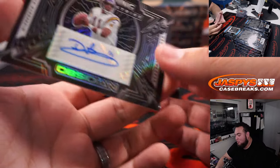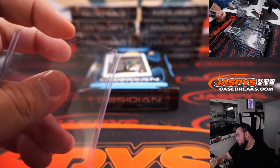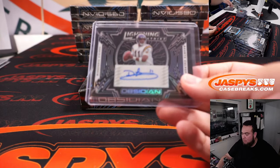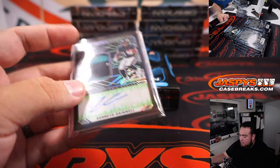Wow — Dante Culpepper, how about that? 20 out of 100, Minnesota Vikings, going to Patrick Davis. And Kenny Gainwell to 50 — nice RPA there for the Eagles.